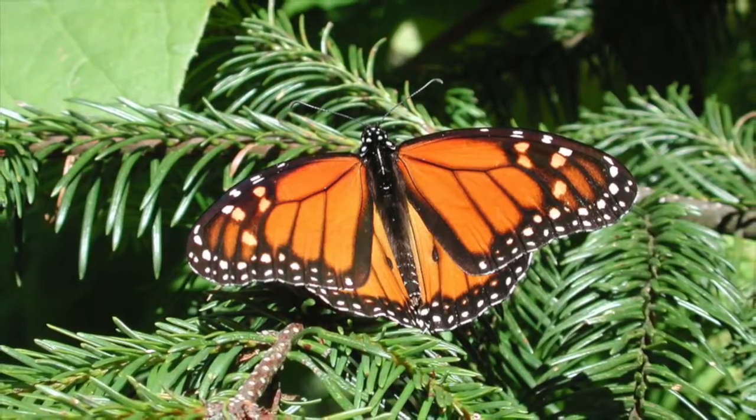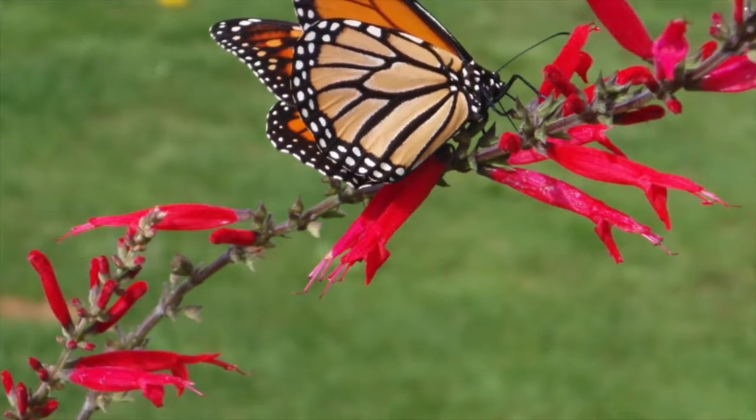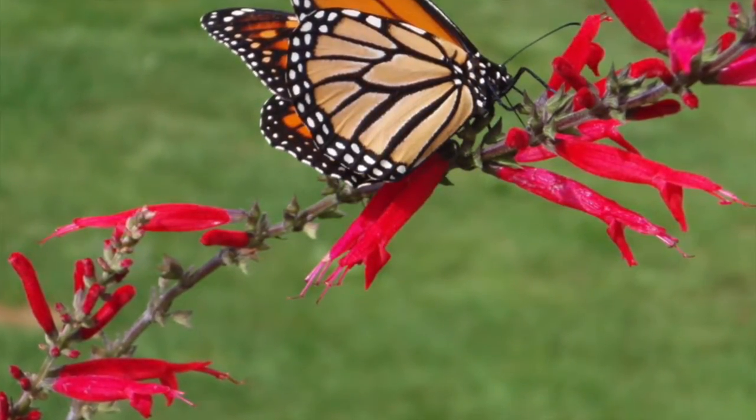Today we are going to learn the physical characteristics and diet and habitat of the monarch butterfly. Today we will also learn about the monarch butterfly's warning colors.